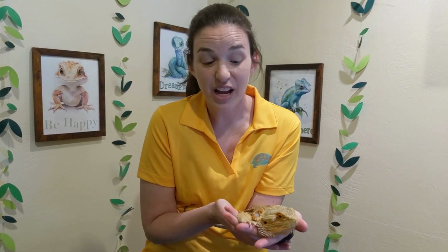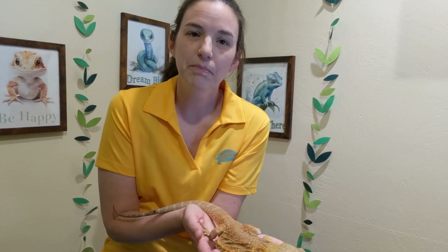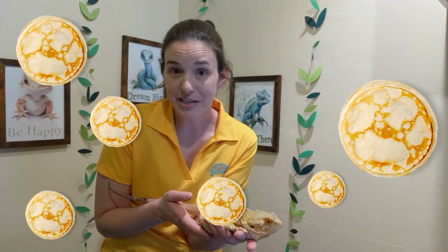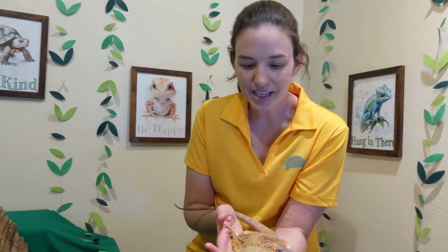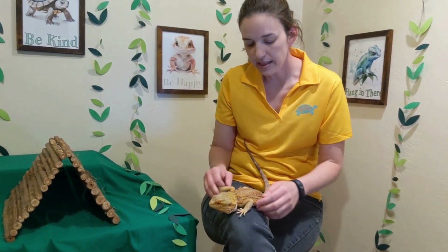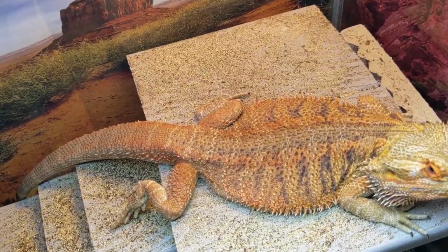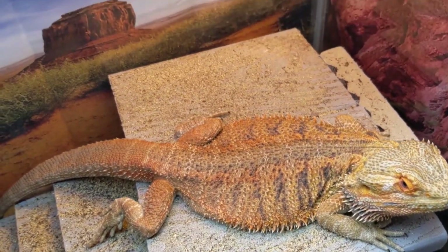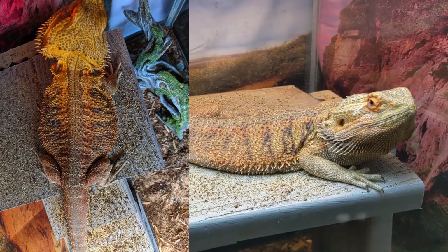Animals that live out in the desert have to find cool ways to store water. Another thing bearded dragons can do is called pancaking — a lot of times when people have bearded dragons, or beardies as we call them, we call it a sploot, just because it's a fun word. When they sploot, if they want to get warm they will lay on their bellies and pancake out flat like a pancake, and that helps them maximize their body surface so that they can get warm faster.